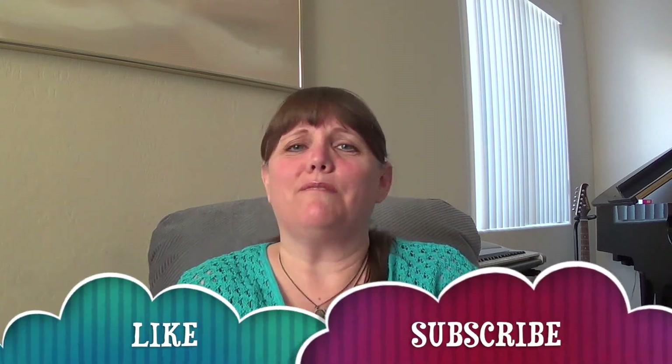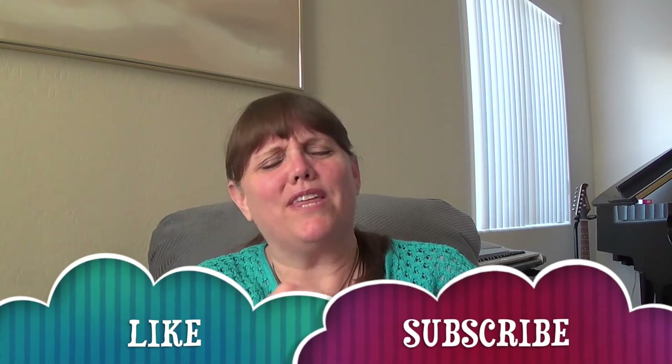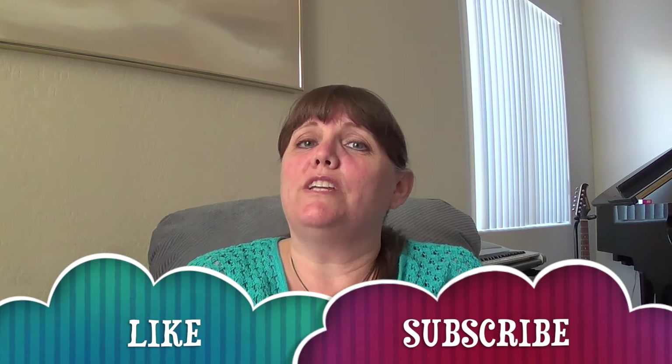I hope you enjoyed this video. If you did, please give it a big thumbs up and poke that like button below. If you're new to my channel, please subscribe and ring the bell so you know when I upload a new video. I'm Pam with Organizer AZ-911 — thanks for watching.